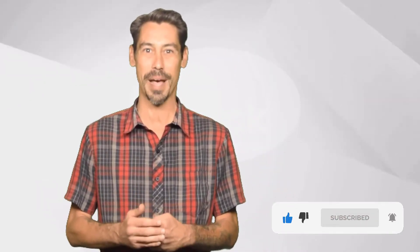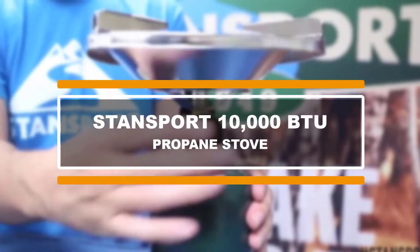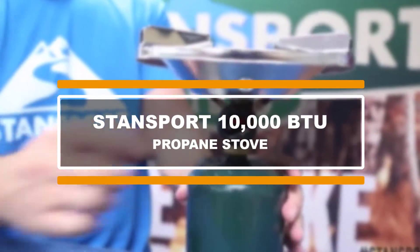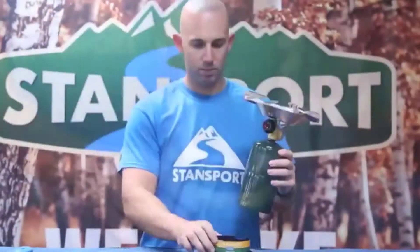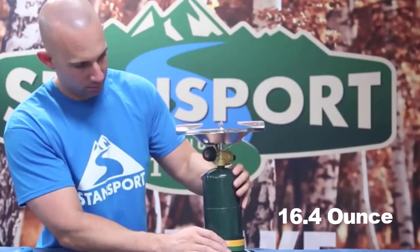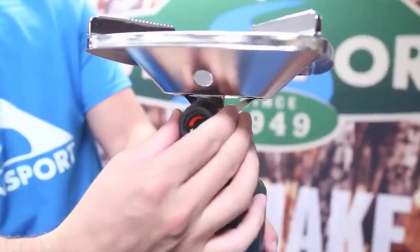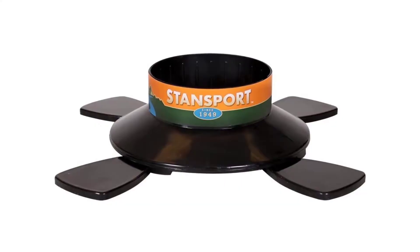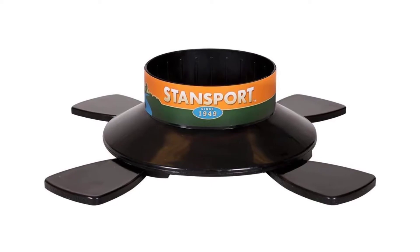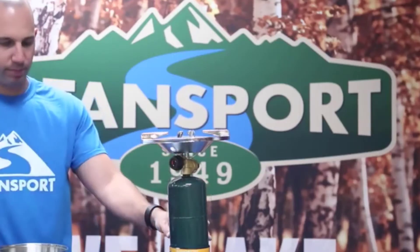This portable stove comes in two pieces. You mount the base on the bottom of a 16.4 ounce propane cylinder and then attach the burner to the top. The regulator with an on-off control knob helps you control the 10,000 BTU burner. The base of this stove has tip-resistant feet that create a diameter of 7.5 inches, which makes the stove stable and secure while cooking.